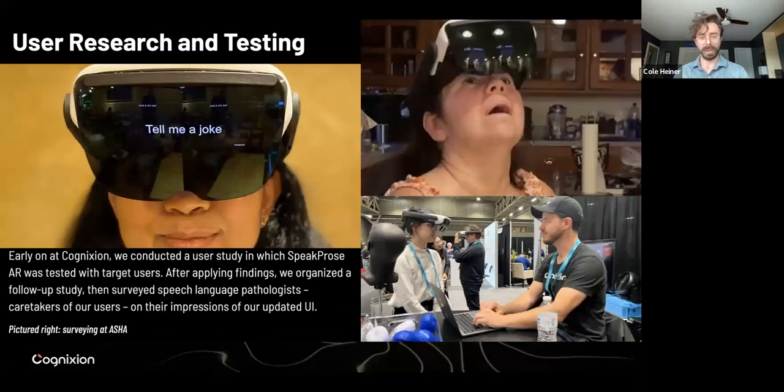Some of the user research and testing we did — we conducted user studies with a number of participants in the early stages who helped us get those baseline numbers for text size. We gathered a lot of feedback and made adjustments accordingly. Here you see one of our users trying out the SpeakPros AR. I think this is Tim at ASHA — he's interviewing a number of speech language pathologists and getting their feedback as well. So talking with users and experts to get their impressions.